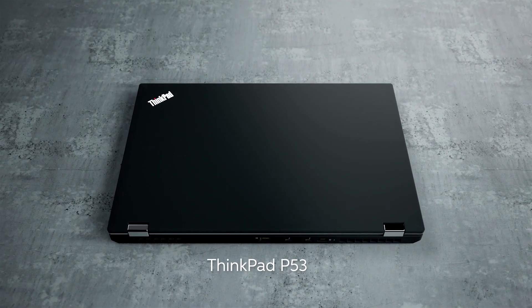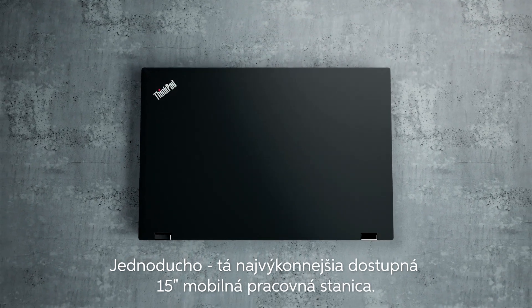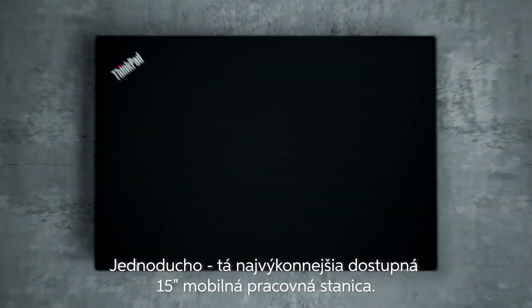The ThinkPad P53 — quite simply, the most powerful 15-inch mobile workstation ever.